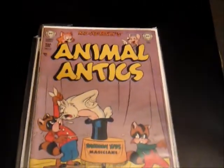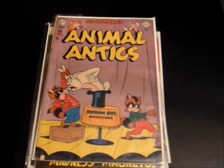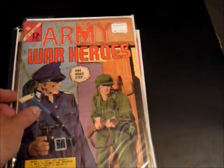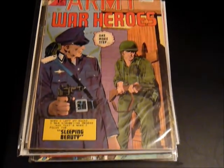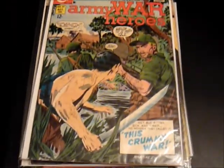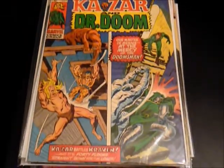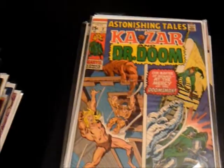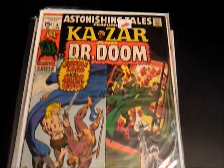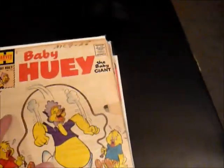Some Golden Age: Animal Antics number 37 by DC — good kids comic. Got Army War Heroes, Charlton, number five — really nice shape. Number 27, featuring the Iron Corporal. Also got some Astonishing Tales, Marvel, a 15-cent cover, number two — Ka-Zar and Doctor Doom. These are actually really good reads. And number four. I just kind of grabbed what was available, so I got a mix of almost everything.